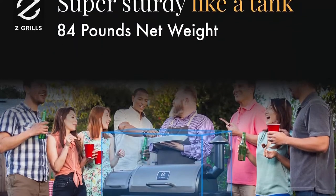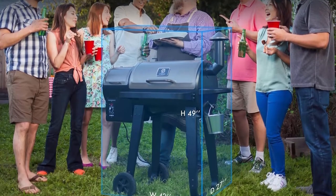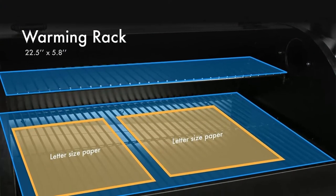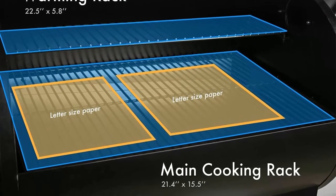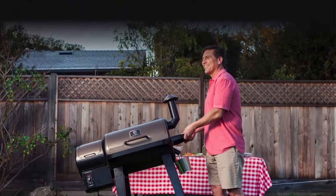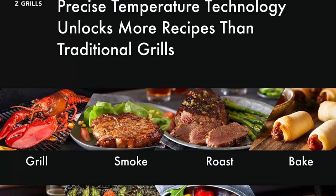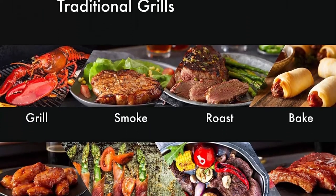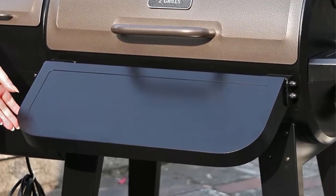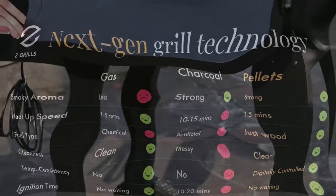Set the temperature, relax, and enjoy. ZGrills pellet grills will do all the work for you once you set the temperature. No labor-intensive start-up. No babysitting the grill. Enjoy the cooking. Consistent results every time — the PID technology holds the tightest temperature possible throughout your cooking for consistent results. With its 180 to 450 degrees Fahrenheit temperature range, this pellet grill has 8-in-1 versatility to grill, smoke, bake, roast, sear, braise, BBQ, and chargrill with incredible hardwood flavor.